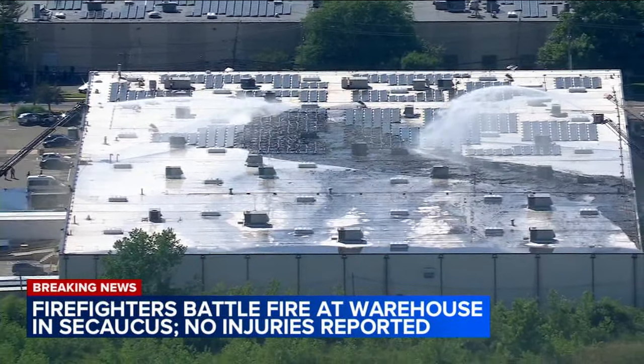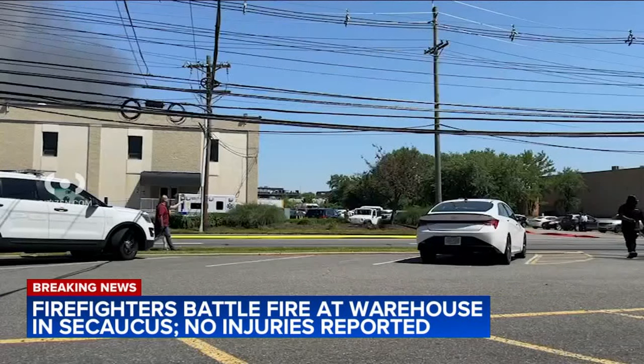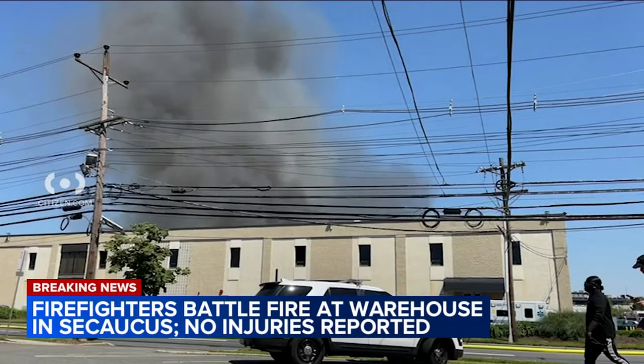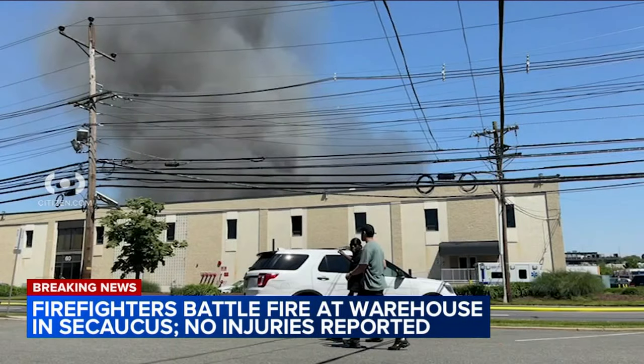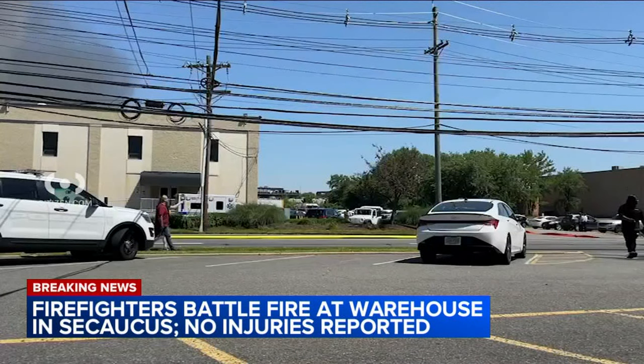But what we want to do is show you some pictures from less than a half an hour ago where you can see thick black smoke billowing up into the sky. This fire reached two alarms and required mutual aid from Jersey City to start to get the upper hand on it.